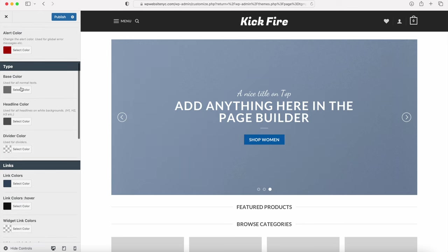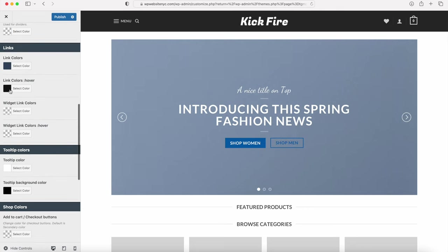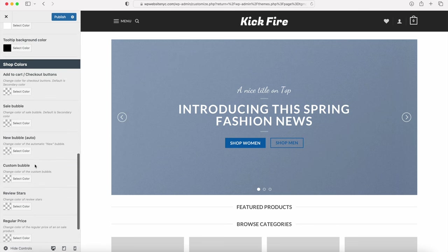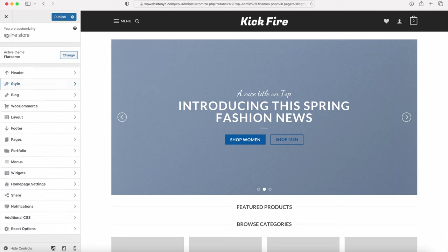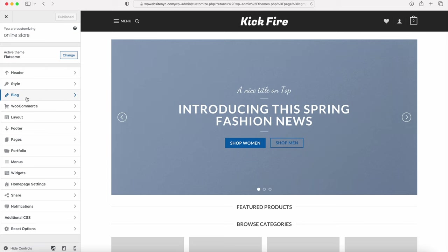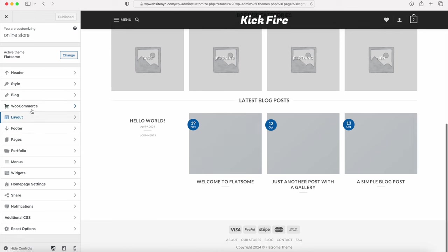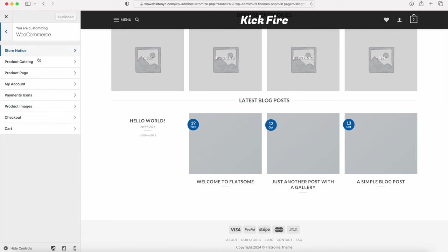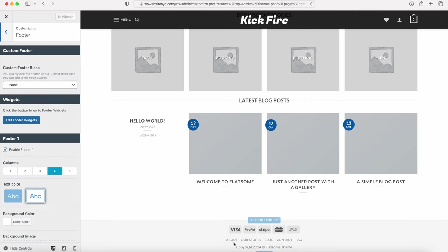You have lots of options to scroll through and customize. Click Publish to save everything. The Blog tab is for when we create blog posts. For WooCommerce, we'll go into that section to customize the shop or product page as we create products. Now go to the Footer section — I'm going to change the copyright to my own website name, typing in Online Store. You can always remove Footer 1 and Footer 2, or go into Widgets to add sections. I like to keep the footer simple.